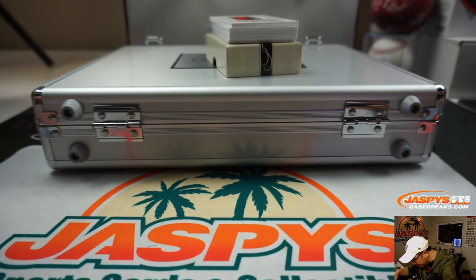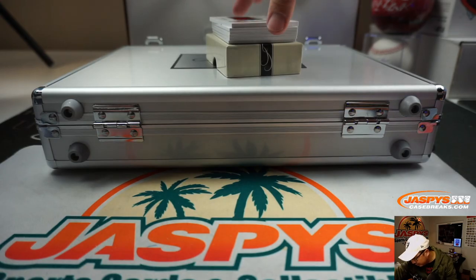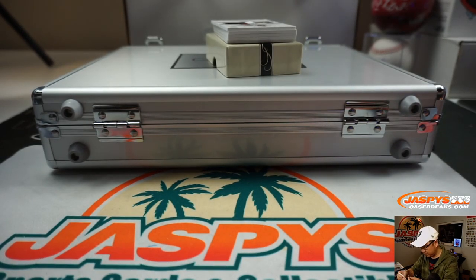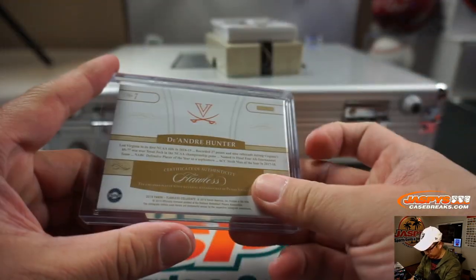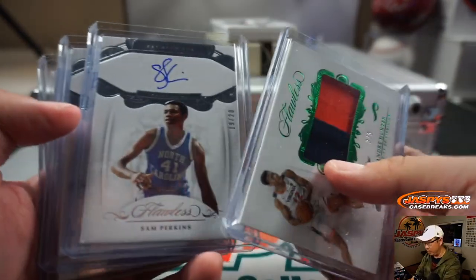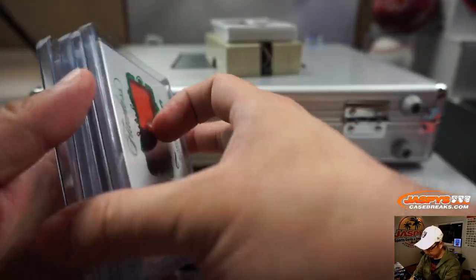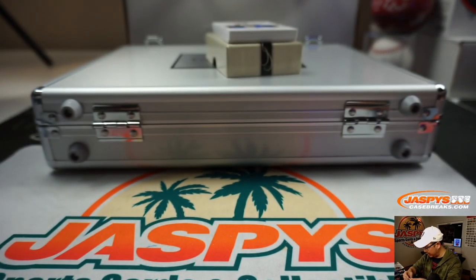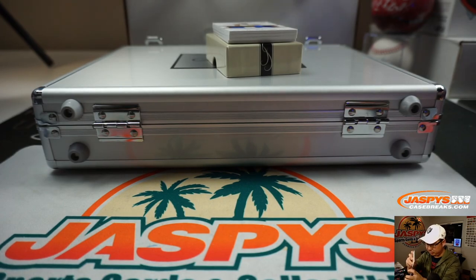Three out of five — DeAndre Hunter. Let's put this in a one-touch. So let's combo that up right now with that first old school guy, Sam Perkins. 12 out of 15, Lugans Dorts, 12 out of 15, two-color patch and autograph. So that way the rookies will be a little separate here.